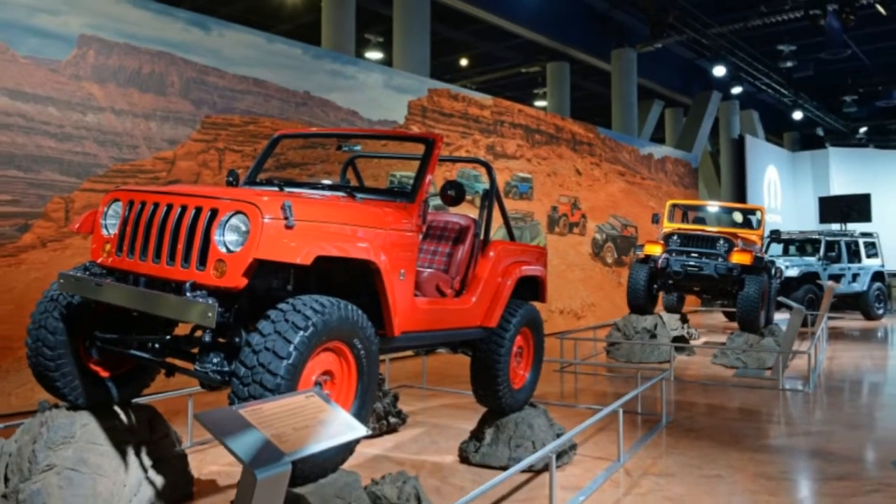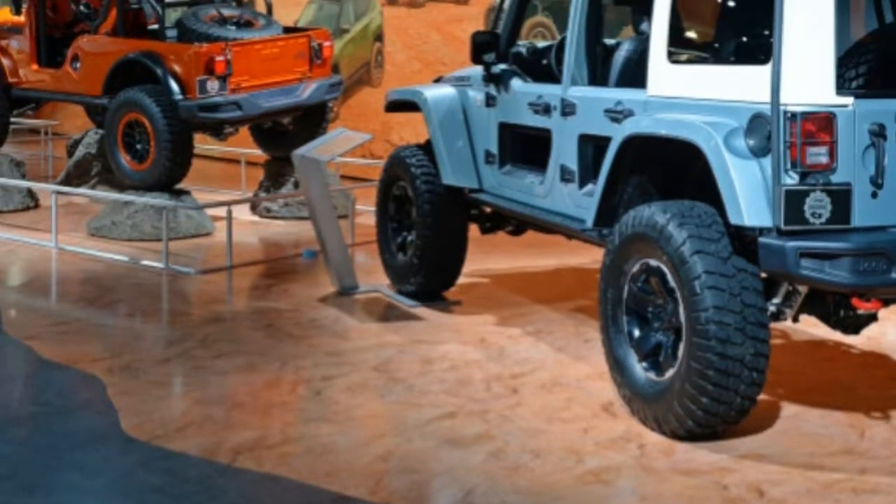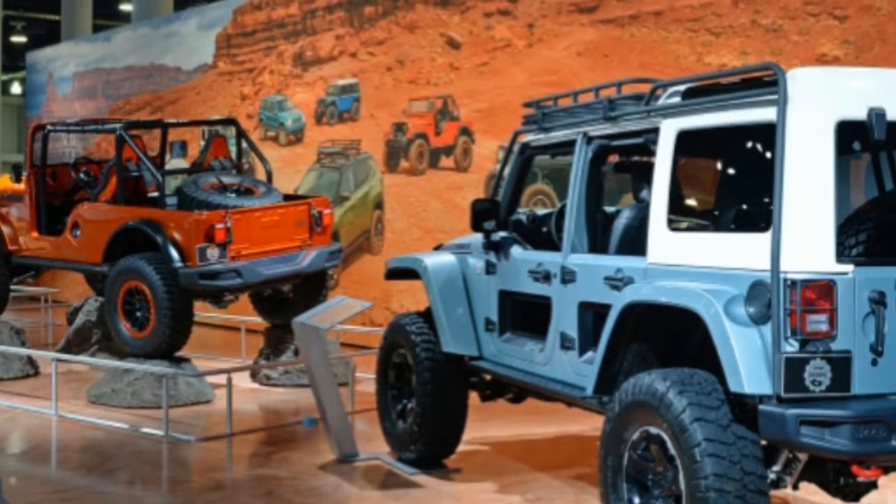We don't get to savor the all-new 2018 Jeep Wrangler until sometime in November. Today at SEMA, however, we get to sample some of the more than 200 Jeep performance parts that Mopar designed for America's off-road mascot.